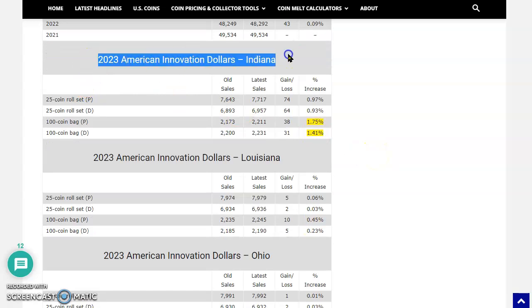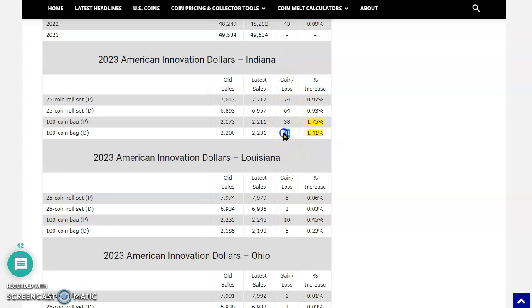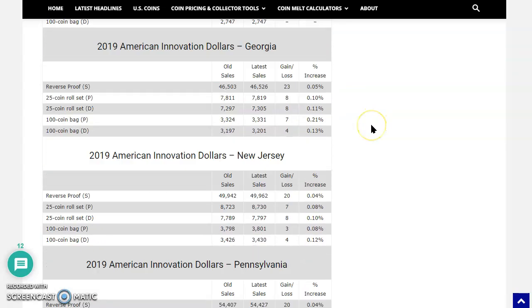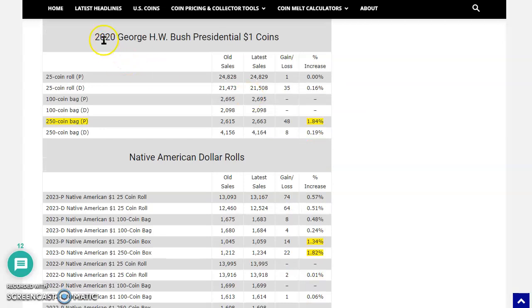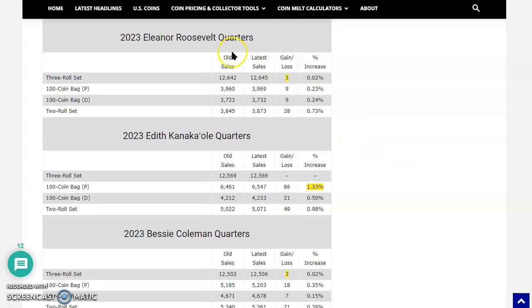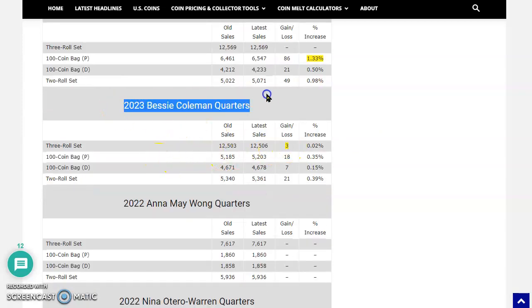Look at this — 2023 American Innovation Dollars featuring Indiana. Look at the spike in sales here. I wonder what's going on — was there perhaps an error found? Were there really nice strikes? That's definitely something we need to look into. If somebody knows, let us know. The 2020 Herbert Walker Bush Presidential Coins had a pop — sold 48, normally they don't sell too much. That makes me wonder what's going on there with the Philadelphia strikes, since Philadelphia typically has more errors than the Denver. Did somebody find an error in that 250-coin bag? Native American rolls also popped from 2023 in that 250-coin box. And Roosevelt Quarters sold three of the PDS set — three PDS for Bessie Coleman Quarters.